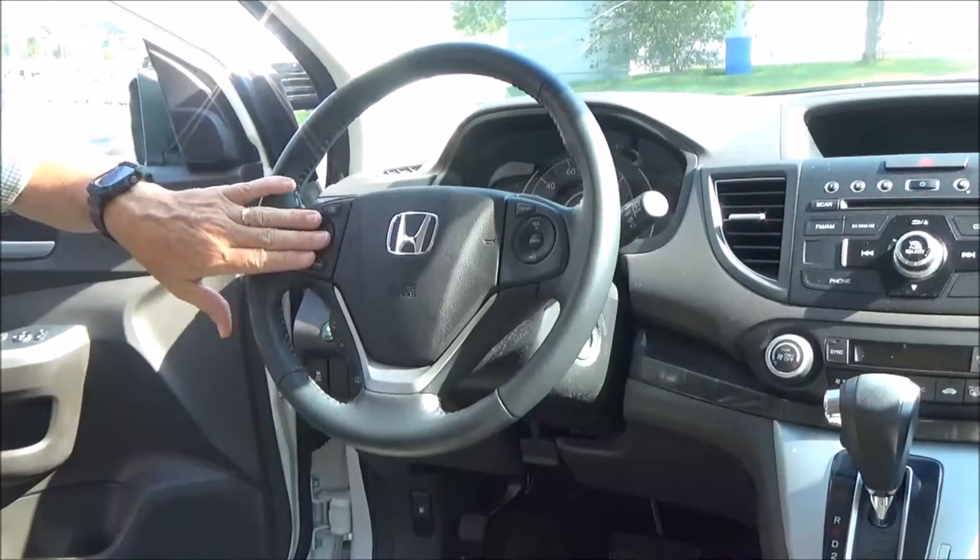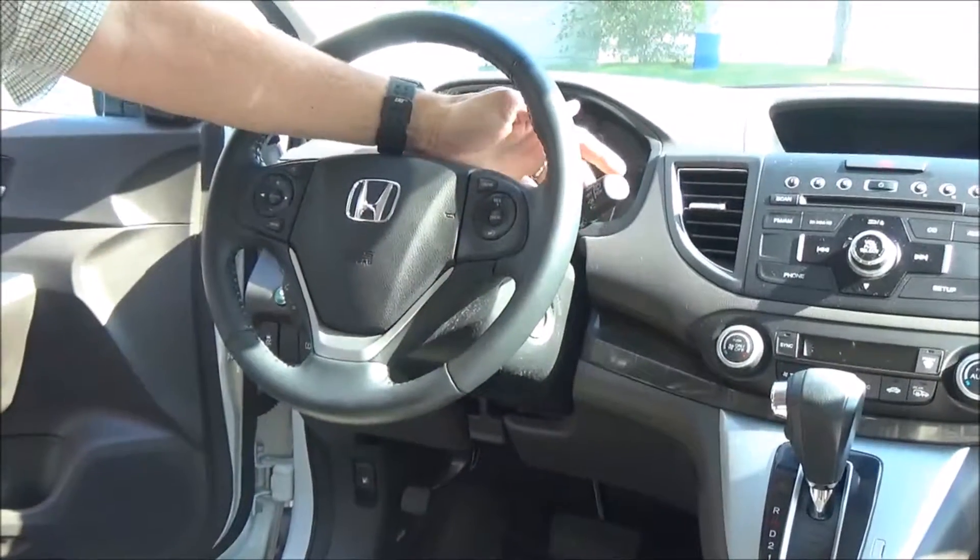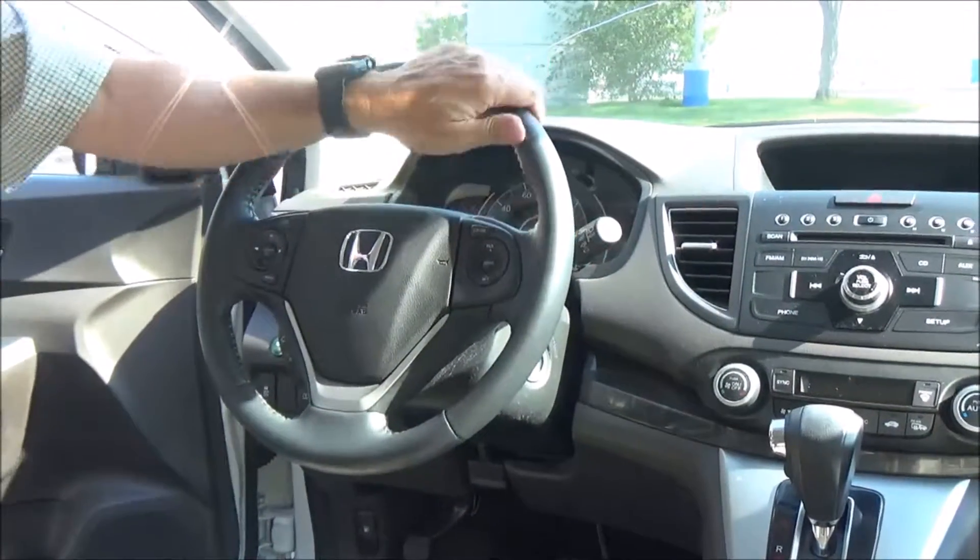Fingertip controls for your Bluetooth, radio control, IMID display, cruise control, telescopic tilt steering, intermittent wipers for the front, and wiper control for the back. Also, heated steering wheel and seat.